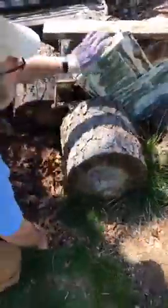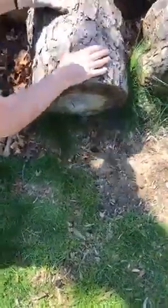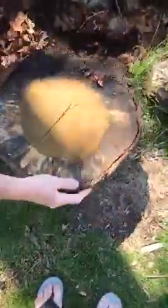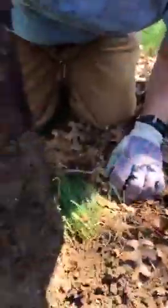We're going to roll over another log and see what's underneath this one. There's a big earthworm right over here. There's another one right there. And another one right there. So for now, lots of earthworms so far.